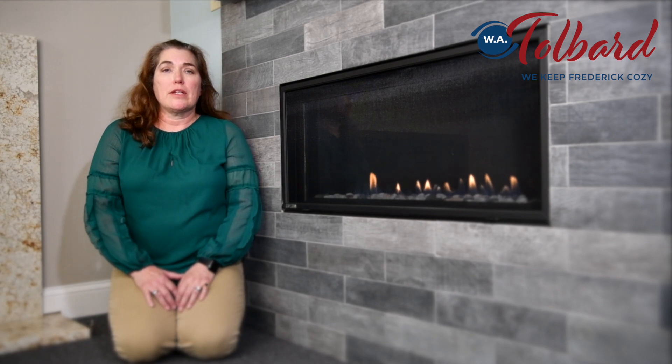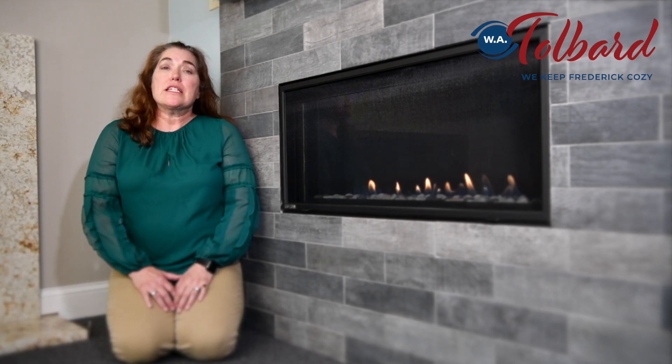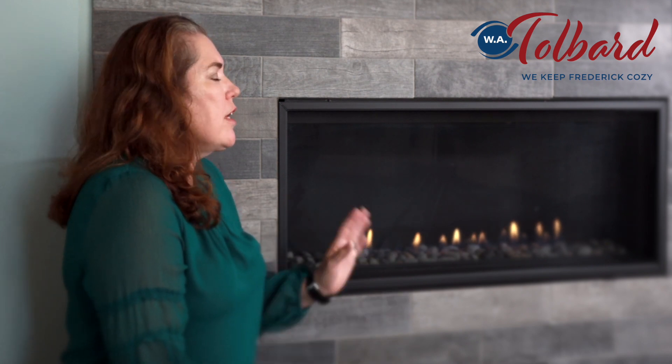This is a Montego fireplace, brand new in our showroom. It's a linear contemporary fireplace that fits easily into existing spaces. For instance, if you have a fireplace that's been there for a while and you want to replace it but you want a clean modern look, this fireplace we can do very easily for you.